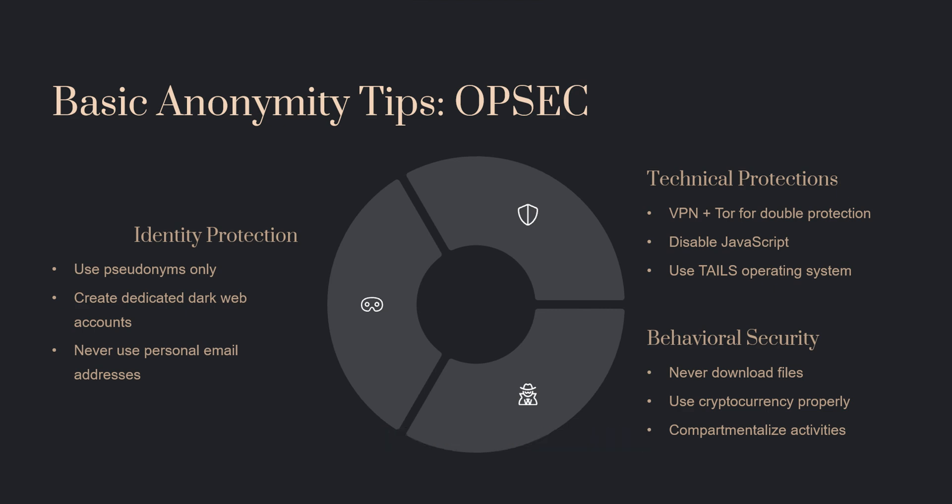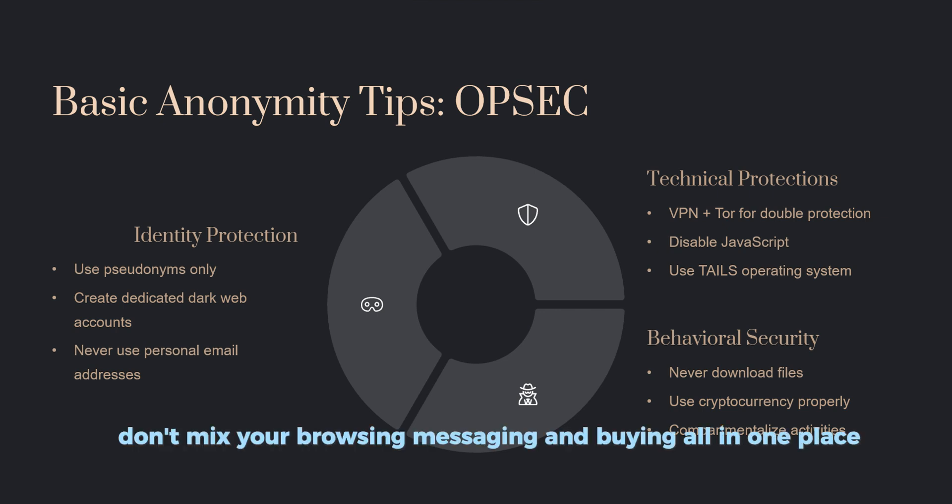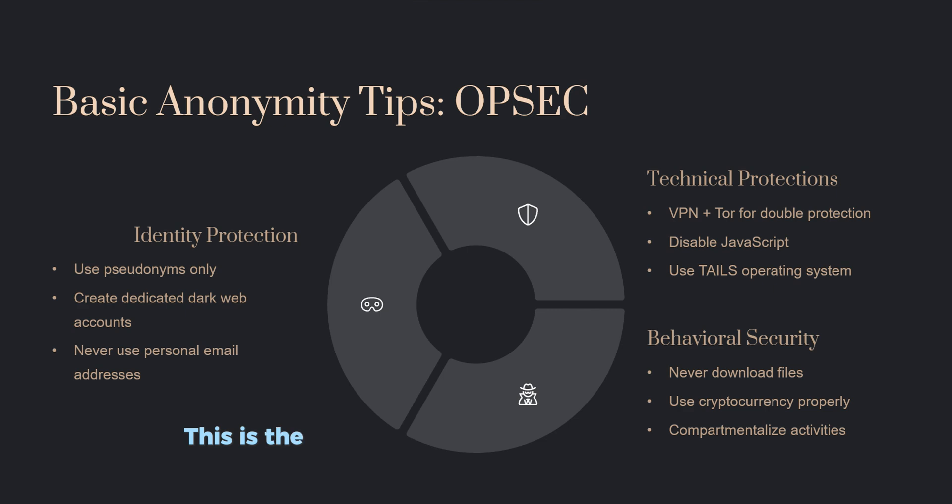Number three — behavioral protection: don't download unknown files, understand how cryptocurrency works before using it, and keep different activities separated. Don't mix your browsing, messaging, and buying all in one place. This is the art of good opsec and keeps you safer.